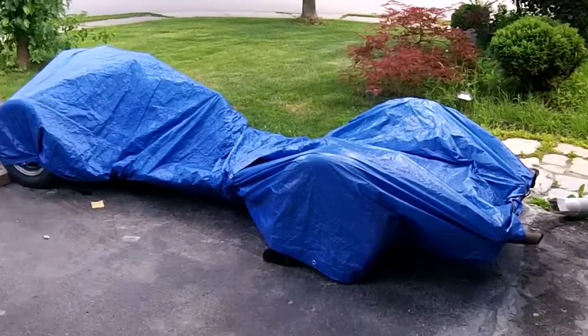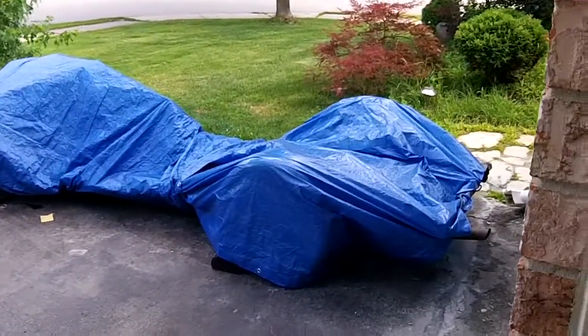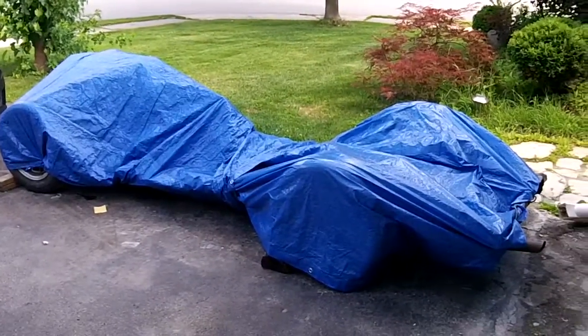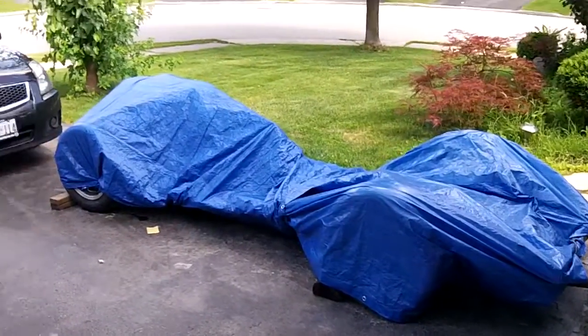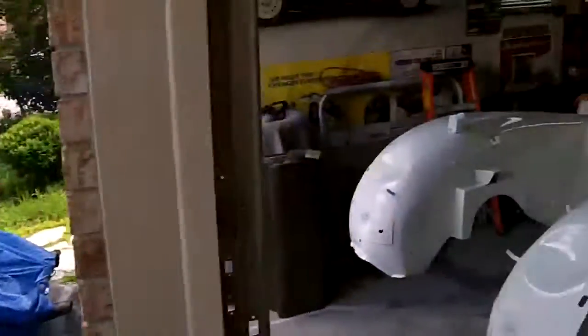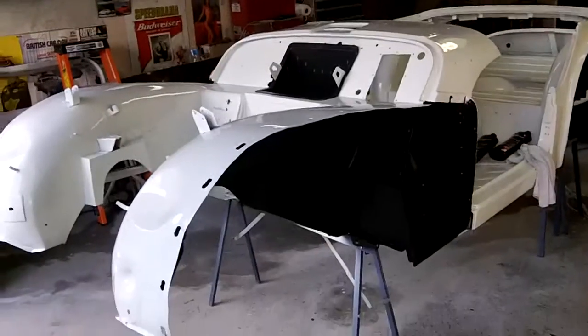I also might want to try to change the front pinion seal on the transmission. Going back through some old photos, it looks like that had a pretty significant leak when I purchased it from the previous owner, so it'll probably be a good time to change that out now before the body's on top of it. Still got a little bit of work to do on the chassis, but as far as the body is concerned it's looking pretty good and coming along nicely.